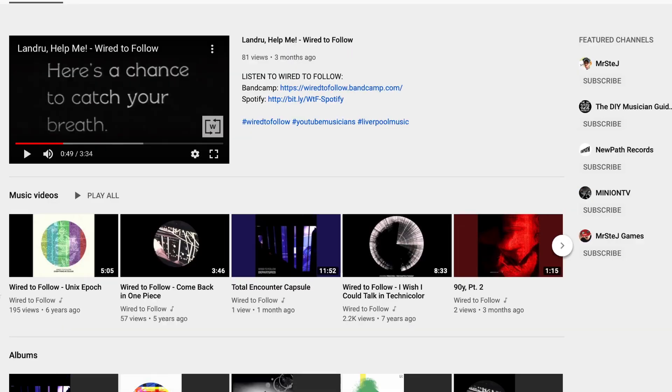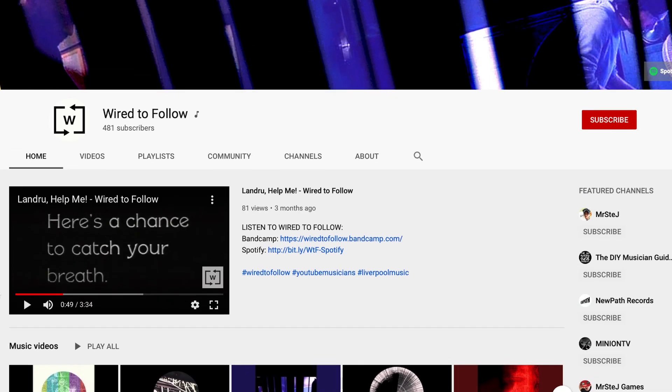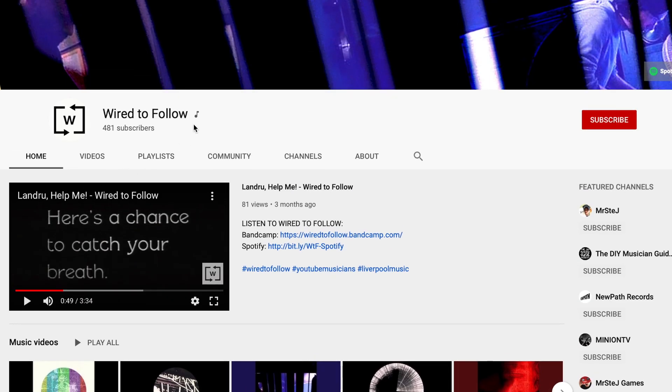So a while back I made a video all about how to get your YouTube official artist channel, but when I was trying to do it I got knocked back several times and it was basically just a massive headache. But now I've gone and done it for my band Why to Follow, so you can go over and check that out — I've got that infamous tick.